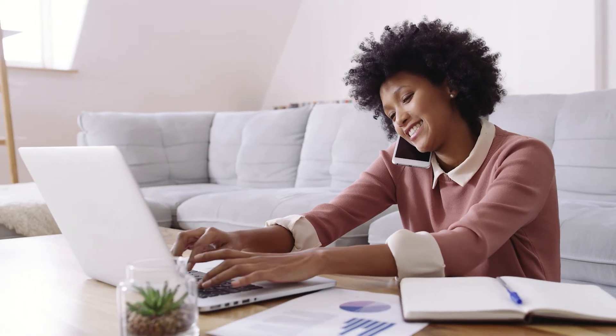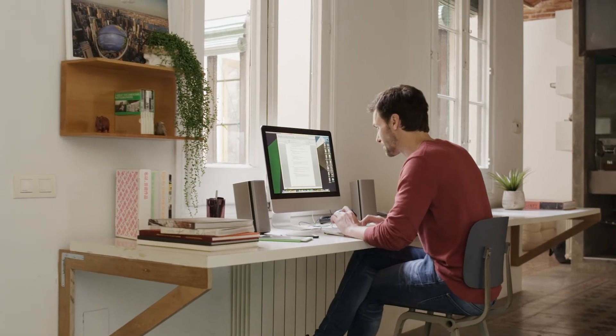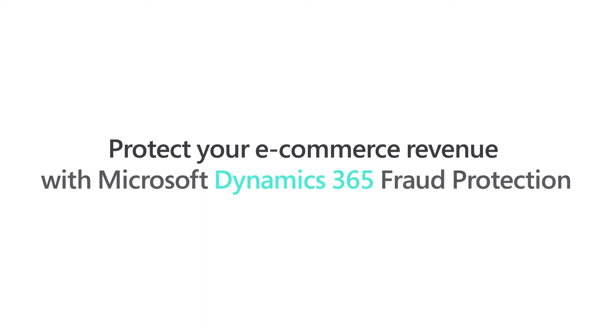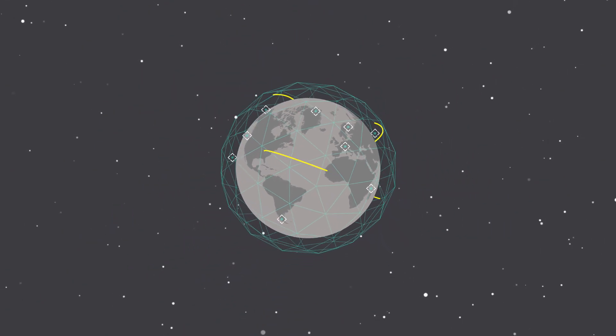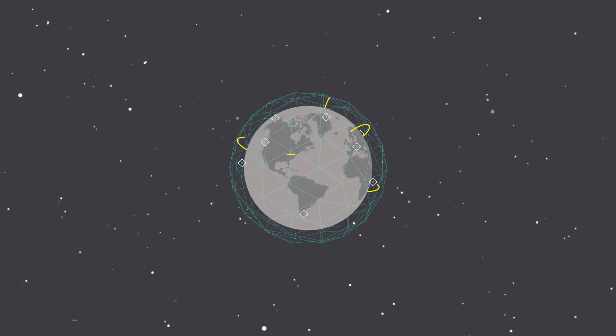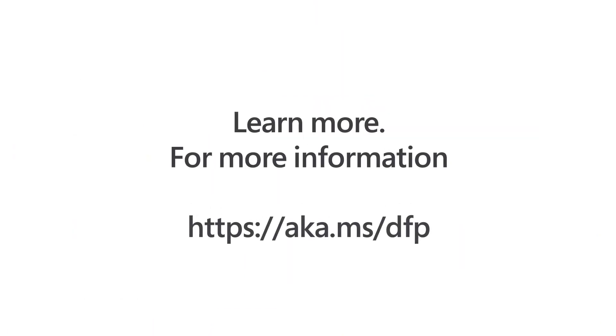Microsoft Dynamics 365 Fraud Protection offers three capabilities that can be integrated together or used individually. Help protect your revenue and reputation by decreasing fraud and abuse, reducing operational expenses, and increasing acceptance rates. Make the world a better place for omni-channel commerce, and get started on your Microsoft Dynamics 365 Fraud Protection journey today.